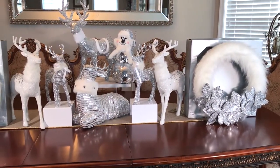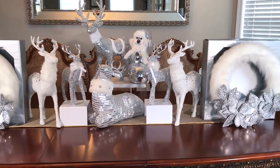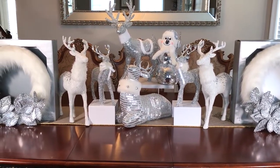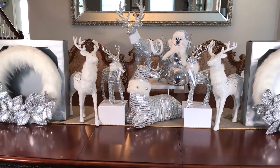I hope I have given you some ideas and inspiration for Christmas. Here is an overview of all the items from Big Lots — don't forget to check out my other hauls that will be linked at the end of this video.